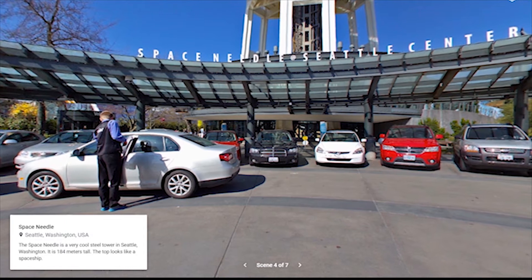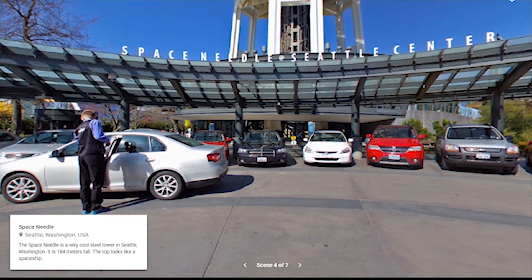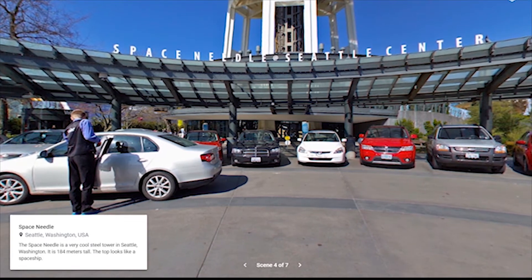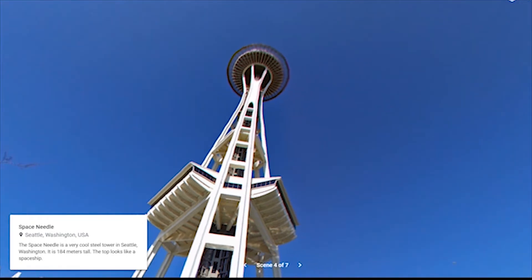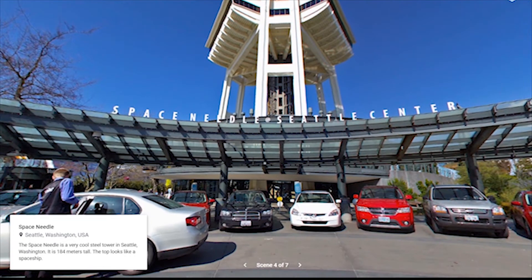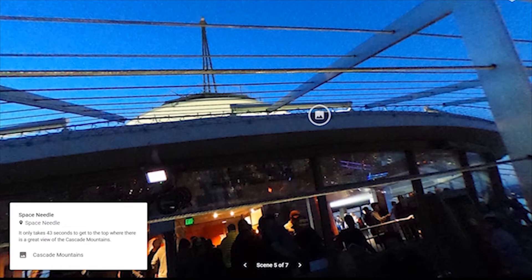Space Needle. The Space Needle is a very cool steel tower in Seattle, Washington. It is 184 meters tall. The top looks like a spaceship. It only takes 43 seconds to get to the top, where there is a great view of the Cascade Mountains.